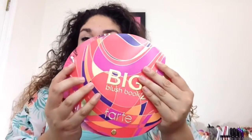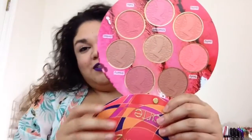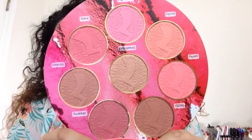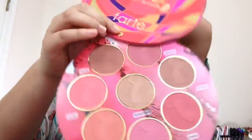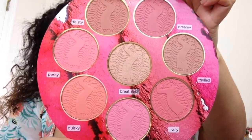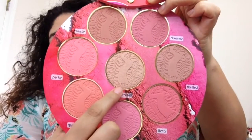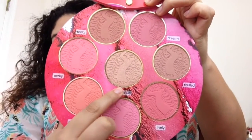When you actually open the palette, this is what it looks like. You get 8 full-size blushes — super, super pretty. You get some nudes, some mauves, some corals. There's even one that kind of looks like a highlight shade, probably more for medium to deeper skin tones.